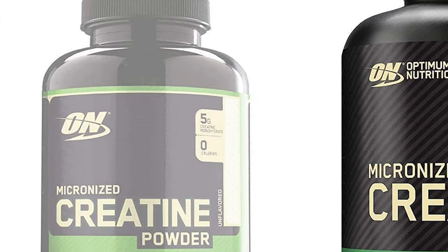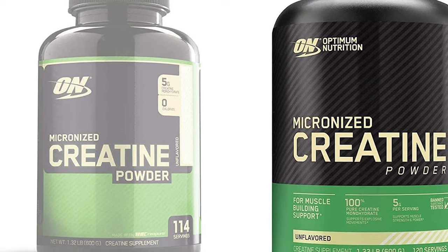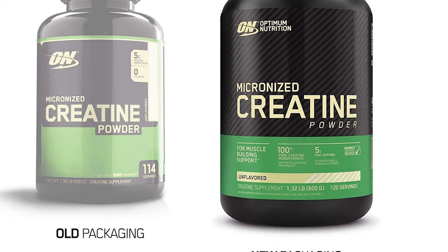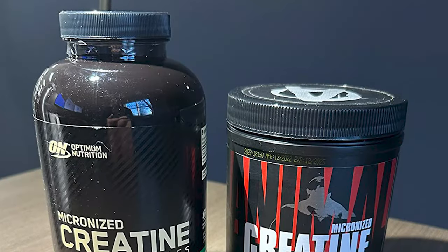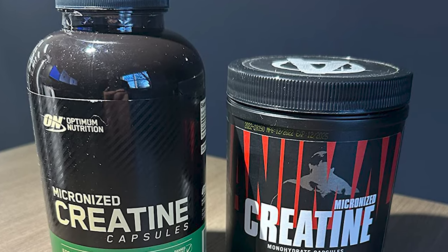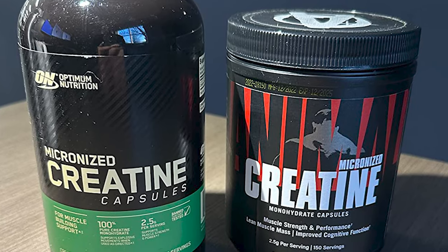Products from Optimum Nutrition are made in CGMP-certified facilities, where they are tested for purity and banned substances. Each serving has 5 grams of creatine monohydrate and nothing else. The packaging instructs the user to use a rounded teaspoon for serving size, which suggests there probably isn't an included scoop.